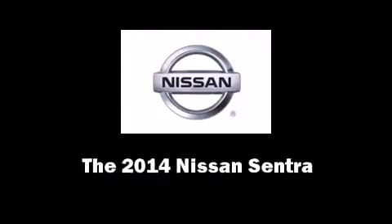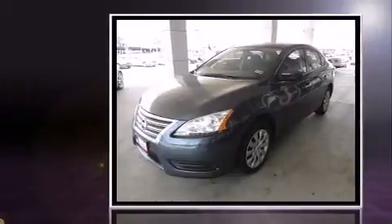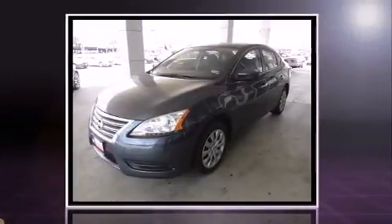Introducing the 2014 Nissan Sentra. This four-door, five-passenger sedan offers the latest in technological innovation and style.